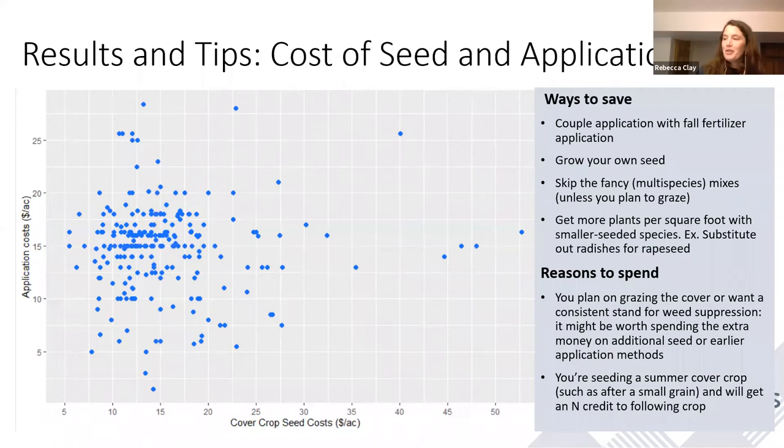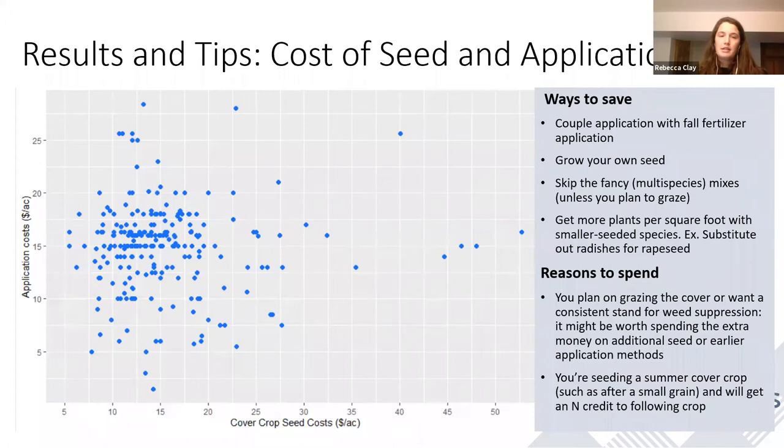Whether or not you've calculated your seed and seeding costs in the past, we wanted to go over some ways to reduce the amount you're spending on seeding application costs. $29 doesn't really sound like much, but when we extrapolate this over many acres, it can actually be a lot of money. So we're working alongside producers to figure out ways they can save on seed and application costs, and if they're spending a little bit more, how they can best utilize that application cost.